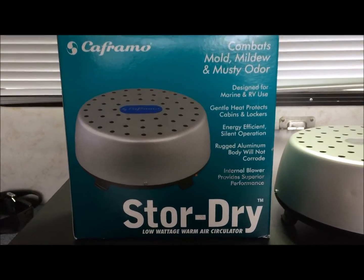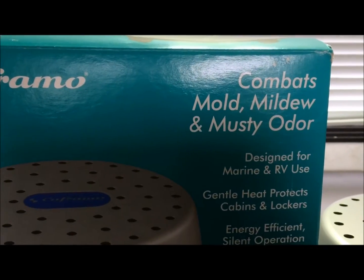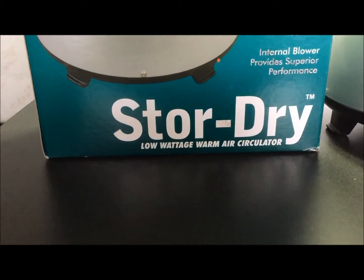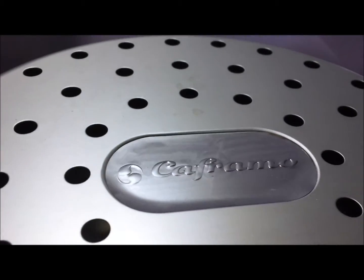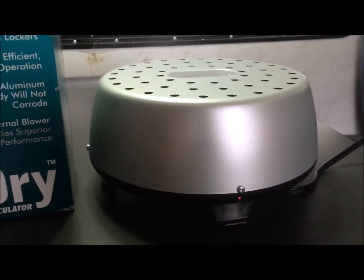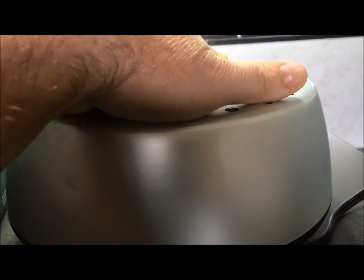The product that I really enjoy and use combats mold, mildew, and musty odor — Store Dry. It's a low voltage warmer air circulator. The thing's on right now; as you can see the light is on. Fairly no sound. All it does is it's got a little motor with a fan in there and it circulates the air, and if you touch it it feels slightly warm.